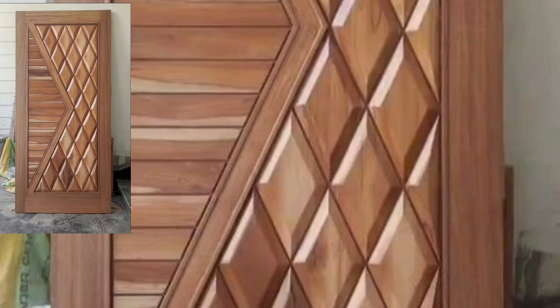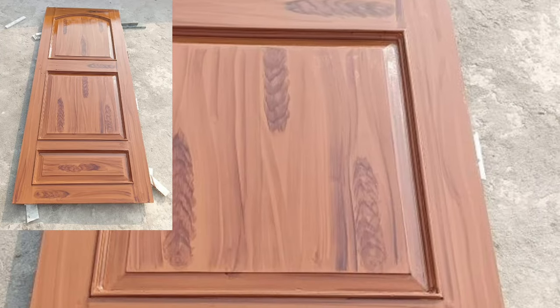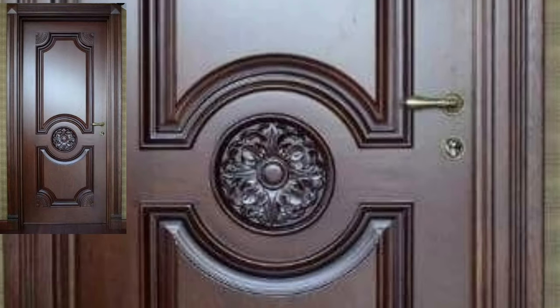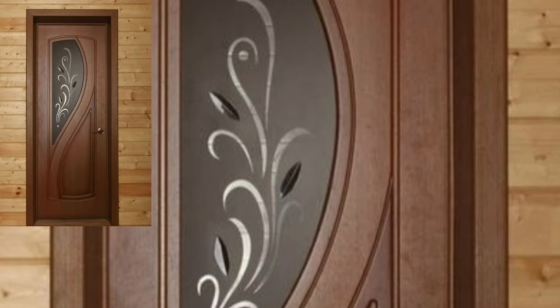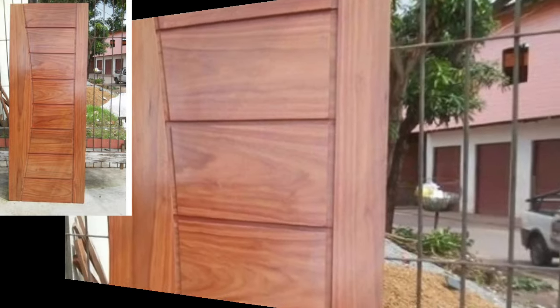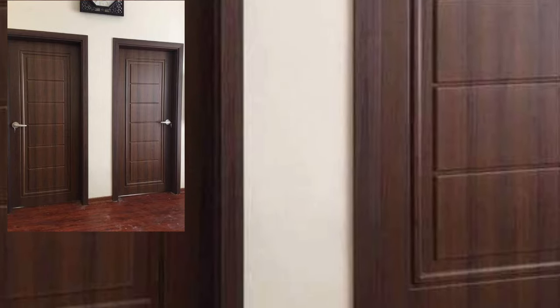Subscribe my YouTube channel and press the bell icon so you will get notifications of all my videos. Don't forget to subscribe and give your feedback. Before you see modern wooden door design ideas, I have uploaded plain doors, sheetwork doors, embroidery doors, and different door designs. Visit my YouTube channel and check all the videos, playlists, and get amazing modern door design ideas. I have uploaded stylish wooden door designs, curtain designs, lighting, ceiling ideas, modern opposite designs, bedroom decor ideas, and trending home decor designs.